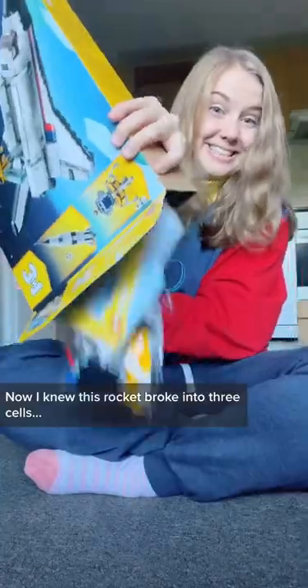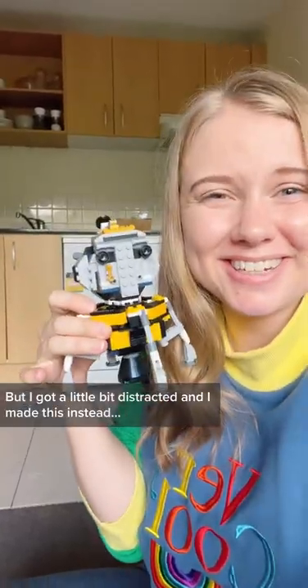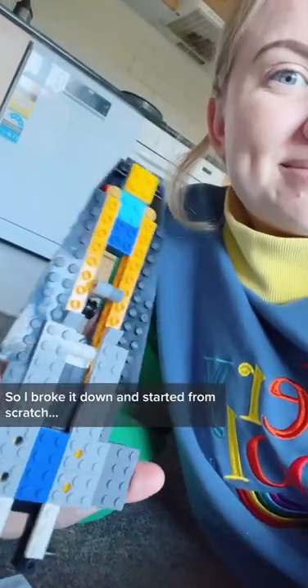Now I knew this rocket broke into three, so I was aiming to make a hybrid rocket with my own creative touch, but I got a little bit distracted and I made this instead. But then I realised all of the LEGO bricks I needed was in it, so I broke it down and started from scratch.